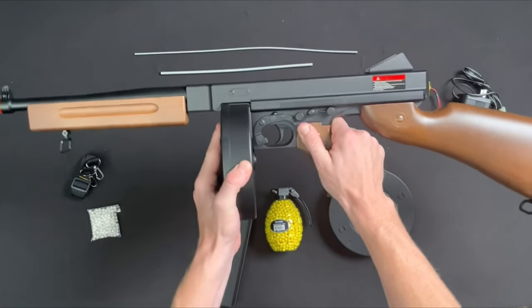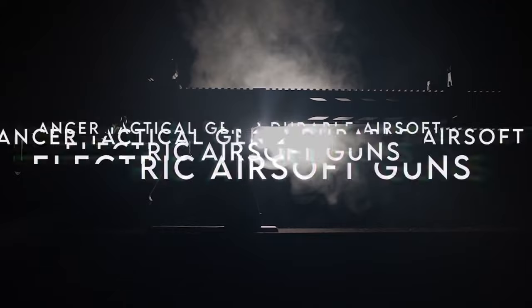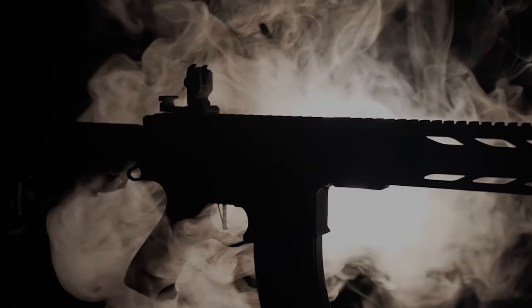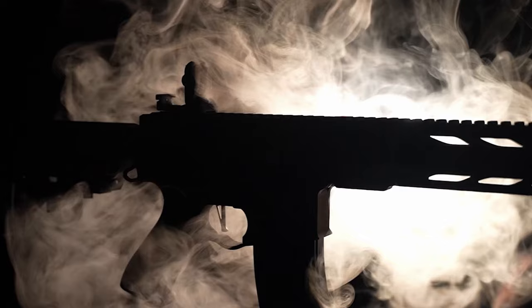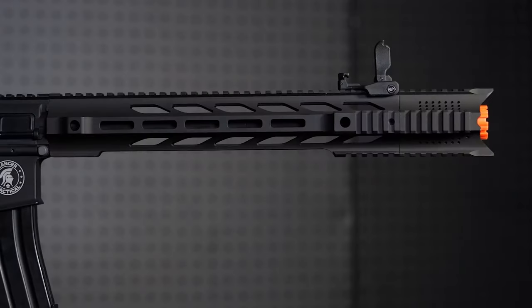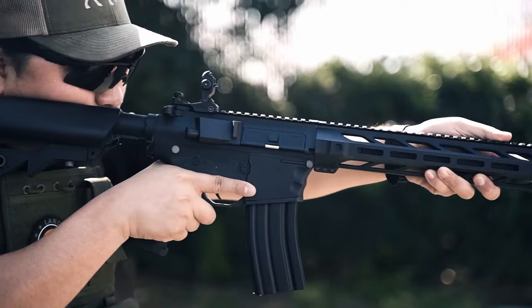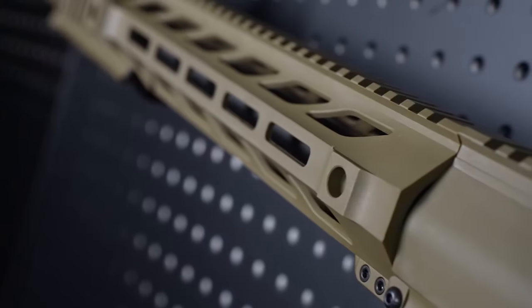At number two, the Lancer Tactical Gen 2 durable airsoft M4. The Lancer Tactical Gen 2 is a game-changer, boasting enhanced durability with its reinforced polymer body, sturdy trigger, and controls. The materials used for the polymer receivers, stock, and handguard elevate its robustness, ensuring reliability in tough conditions.